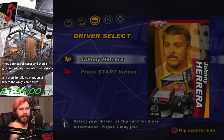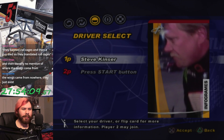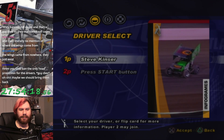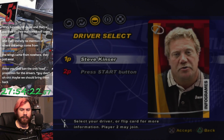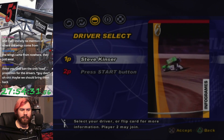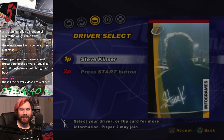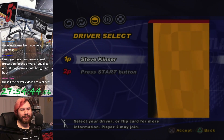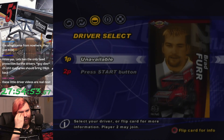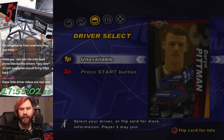I like how each of the drivers have their own little introductory video. Steve Kinzer, Bloomington, Indiana — I didn't know that. Running the Quaker State number 11. He talks about how his father raced, racing's been good to him, and how the fear of getting beat drives his success more than the glory of winning. We have the entire Outlaws roster in the game. There's a lot of locked ones which I think you need to do the championship mode to unlock. I'm not doing that, because it's literally just the same Outlaws season as in the career mode.